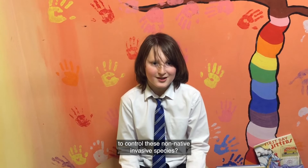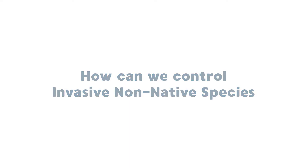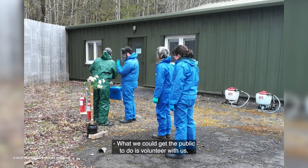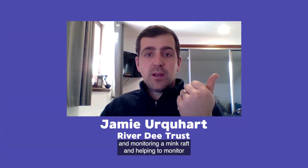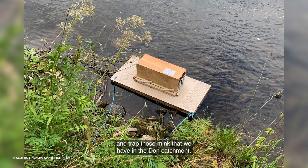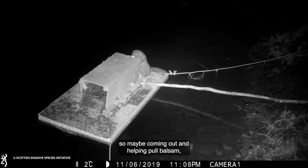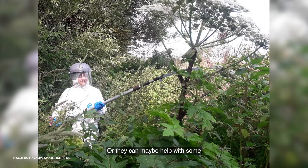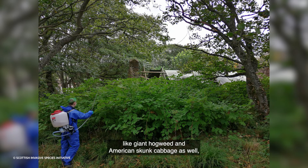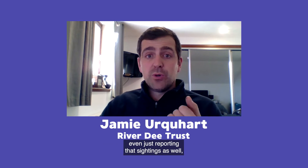What can be done to control these non-native invasive species? Members of the public can volunteer — helping with mink monitoring, tracking mink in the Don catchment, and helping with invasive plant control such as pulling balsam, which is a simple task anyone can do. Work parties can get a lot done quickly. Volunteers can also help with more advanced invasive control, using chemicals to tackle giant hogweed and American skunk cabbage, with training provided so they are skilled to assist.